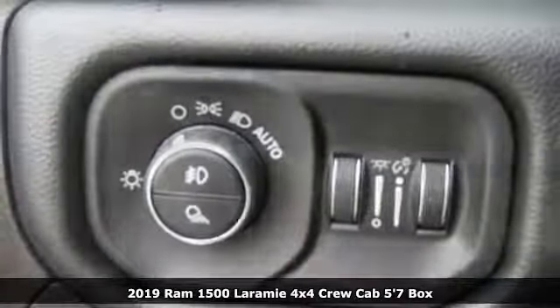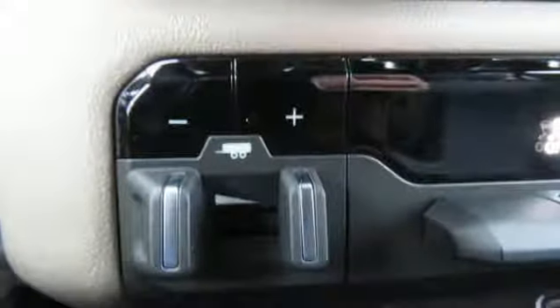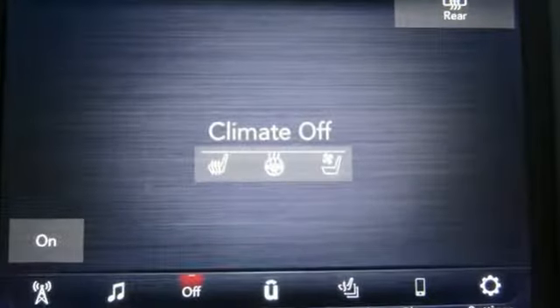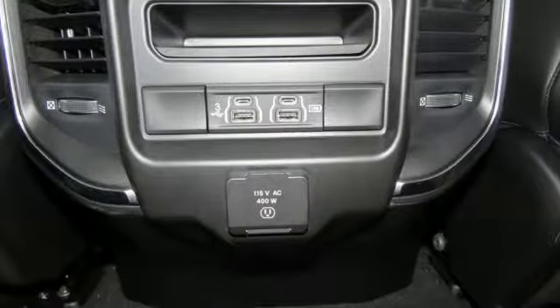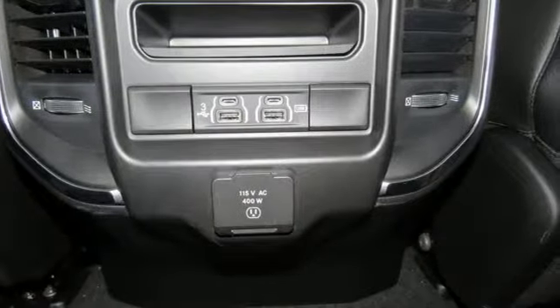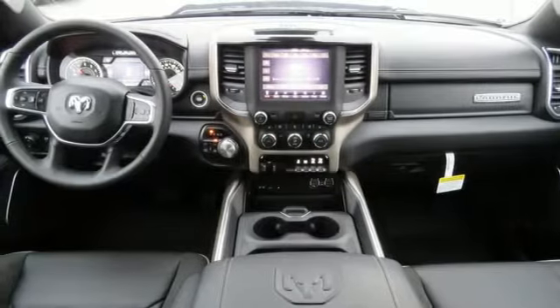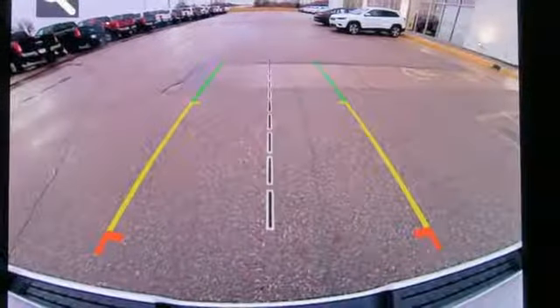Features include energy regenerative brakes, electronic shift on the fly, driver selectable mode, active grille shutters, Bluetooth wireless audio streaming, power tilt down heated mirrors, front heated and ventilated leather split bench seats, aluminum wheels, heavy duty shocks, configurable instrument gauges, and automatic transmission.